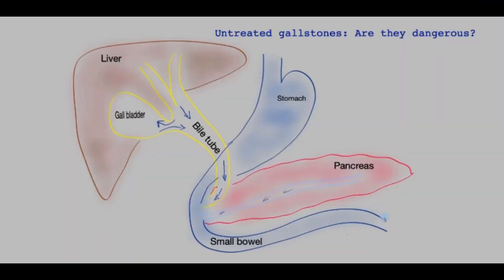This video is about untreated gallstones if they are left for a long period of time without having an operation. This might be a patient choice, or it may be unavailability of the operation, or it may be that the patient is not fit to have an operation.